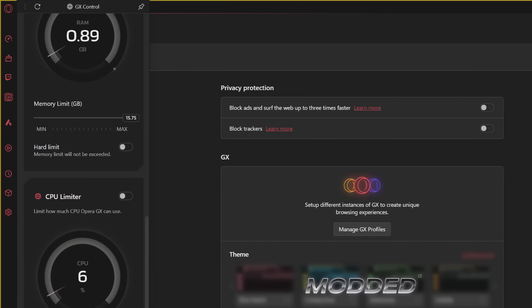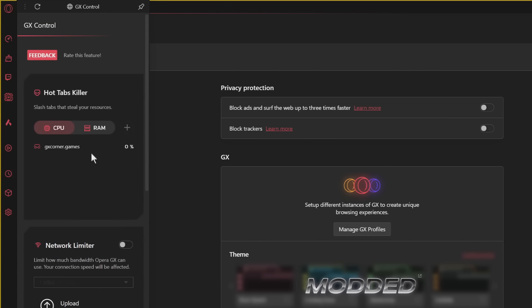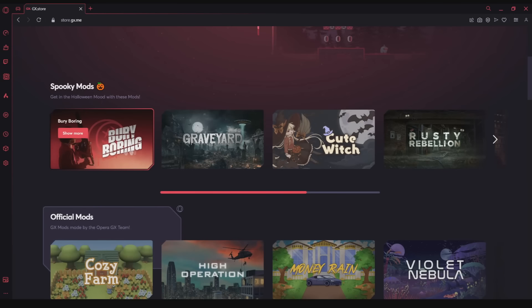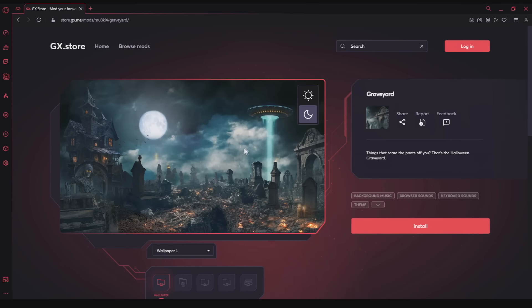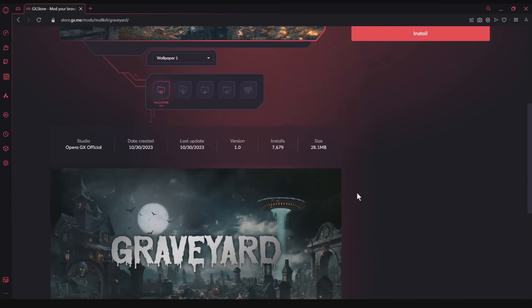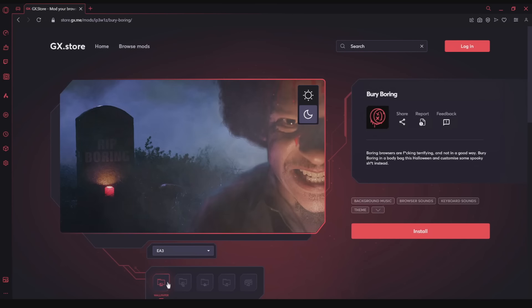The panel lets users limit the amount of CPU or RAM they're willing to let their browser use. My personal favorite feature is GX Mods. Opera GX offers you a lot of customization — it can actually be overwhelming. However, with GX Mods you can flip your entire browser 180 with one click and change pretty much anything you want.